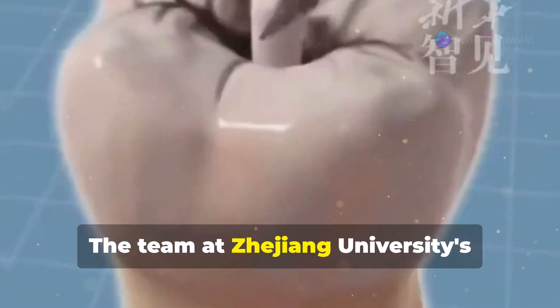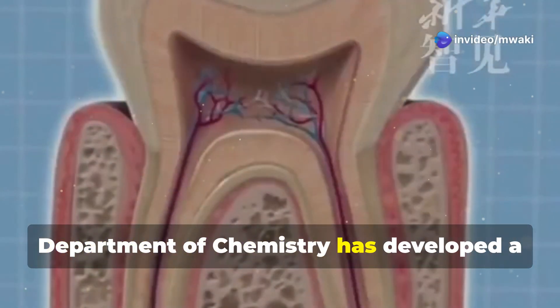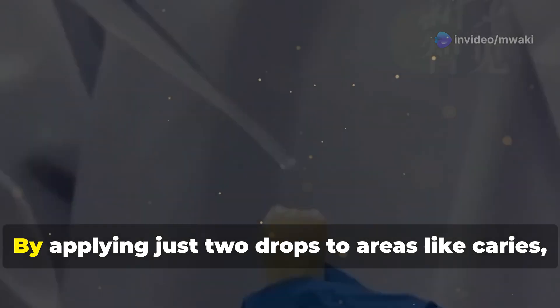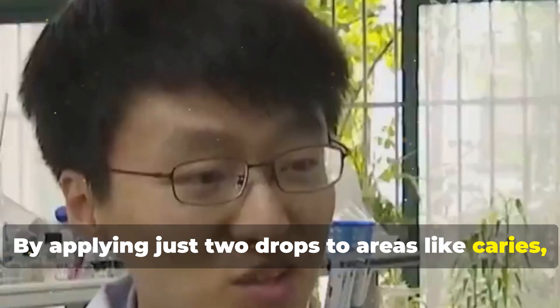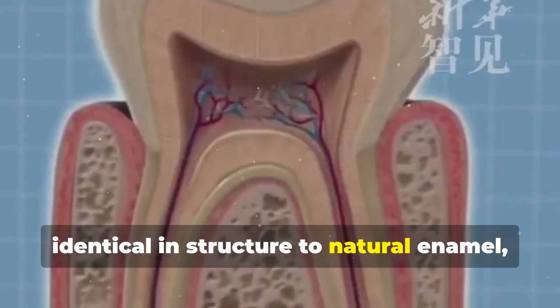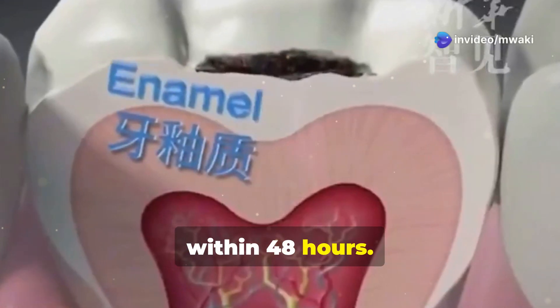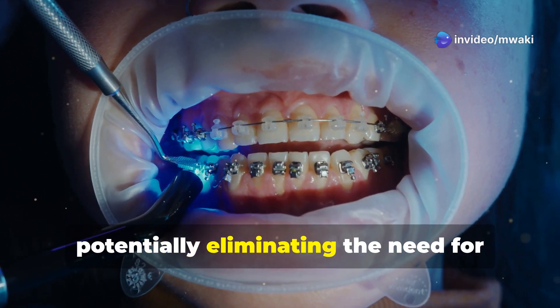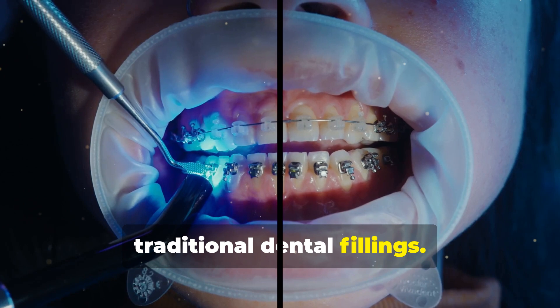The team at Zhejiang University's Department of Chemistry has developed a liquid that can repair tooth enamel — not just superficially, but structurally. By applying just two drops to areas like caries, a crystal repair layer forms, identical in structure to natural enamel, within 48 hours. This repair layer seamlessly bonds with the existing tooth structure, potentially eliminating the need for traditional dental fillings.